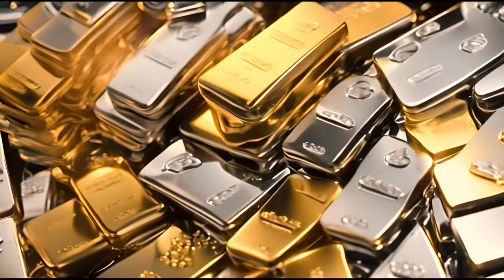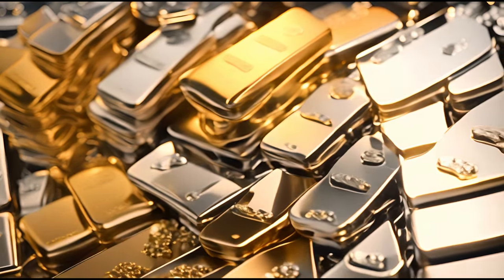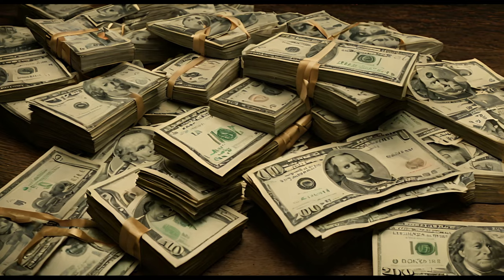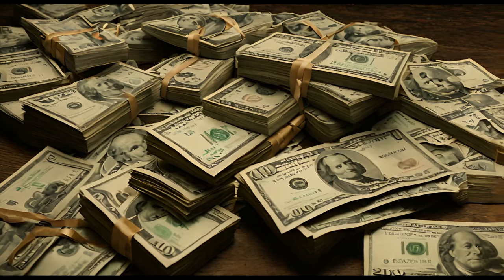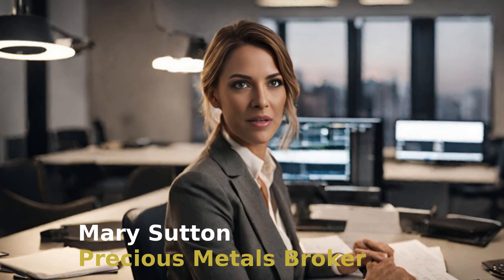Hello, I'm here today to give you a detailed explanation on how you can use gold and silver as a way to accumulate steady wealth. The journey to financial growth often starts not with a windfall, but with wise choices over time. Begin your investment journey with silver, capitalizing on its affordability and abundance.